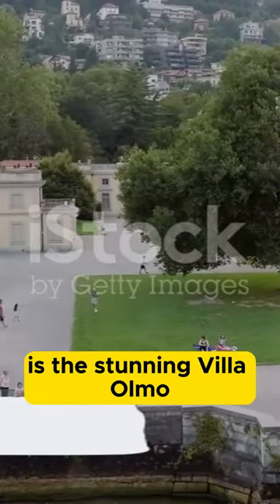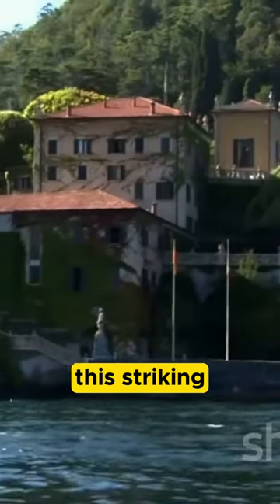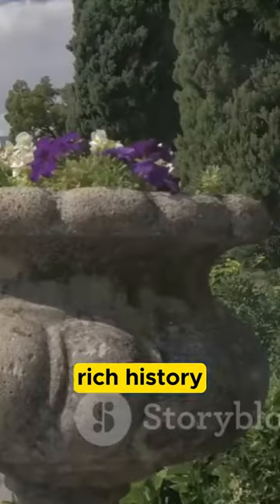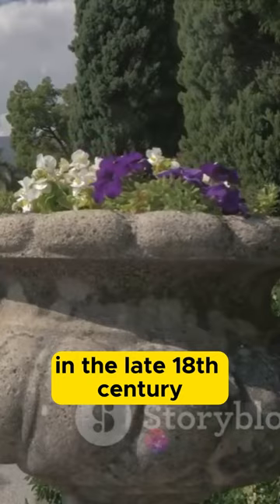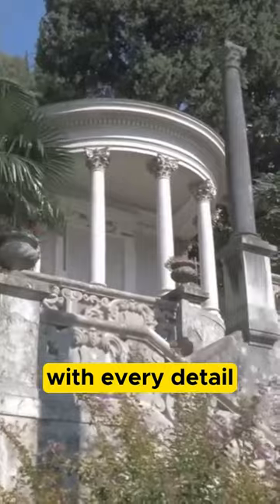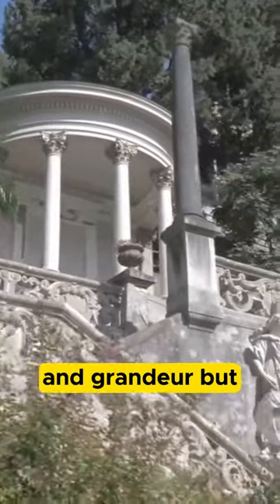First on our list is the stunning Villa Ulmo. This striking neoclassical marvel stands as a testament to Como's rich history. Crafted meticulously in the late 18th century, Villa Ulmo's architecture is a feast for the eyes, with every detail exuding elegance and grandeur.